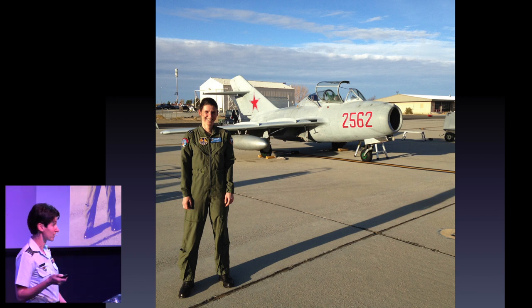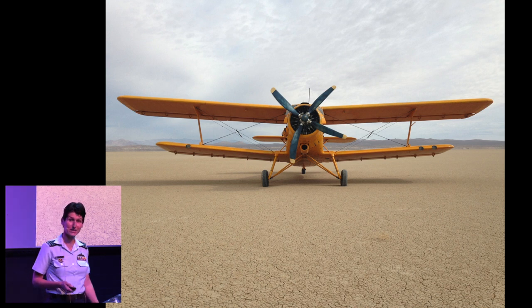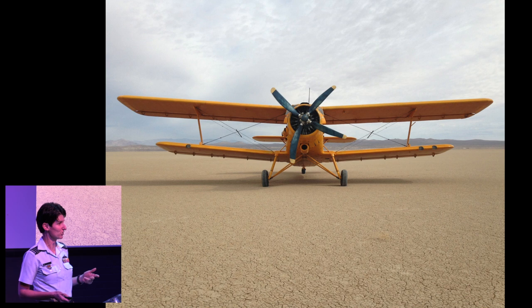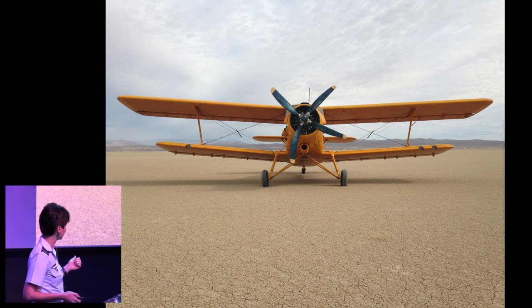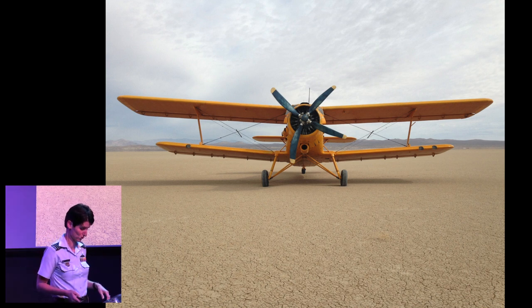From the MiG-15 to another Russian bird — this is the AN-2 Colt, which is the world's biggest biplane. They actually still make these; believe it or not, there are about 10,000 of them flying around the world. The reason they still make them is because they're really good at lifting heavy loads short distances and they're almost impossible to break. There's a whole bunch of them flying around, particularly in China and Mongolia. What we did with this one is we bunny-hopped it around the dry lake beds in the Californian high desert, and it was awesome fun.